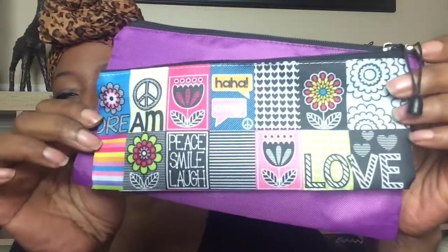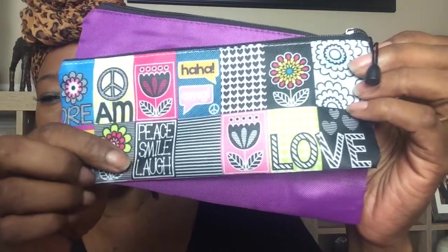The first item I purchased was this two-piece pencil set — I thought it was so cute because it comes with two pencil cases. I bought these for the highlighters, markers, and pens I also got from Dollar Tree. There are two pieces in the package: one solid and one with a print. The print has words like dream, peace, smile, laugh, and love — perfect for my Bible study. I'm keeping my markers and highlighters in here.